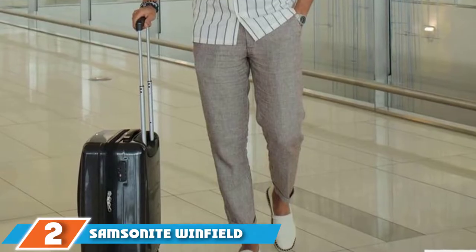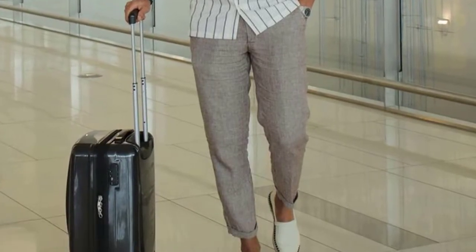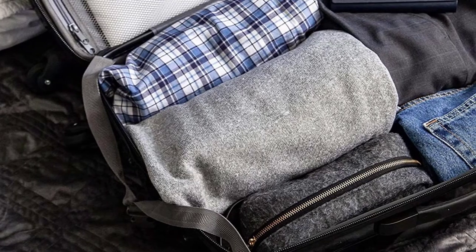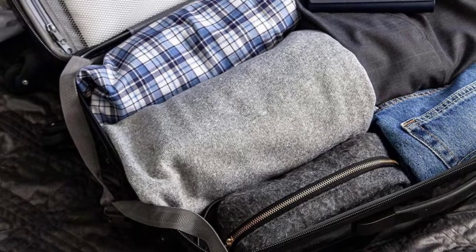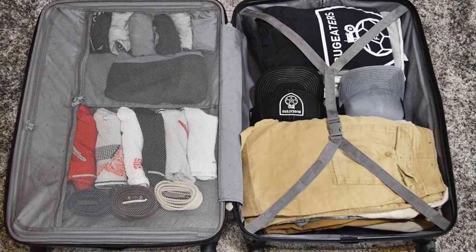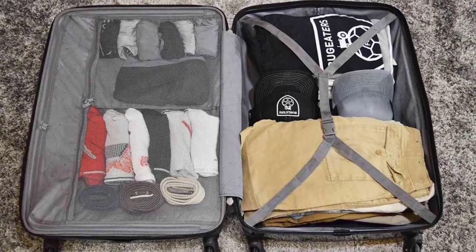Moving on to number two, the Samsonite Winfield 2 Hard Side Check Luggage. Samsonite delivers great value with the Winfield 2, offering plenty of packing space, smooth mobility, and a lightweight body at a budget-friendly price point. The spinner's 100% polycarbonate construction not only ensures durability but also absorbs impact by popping back into its original shape, making the luggage less likely to encounter dents or damage.